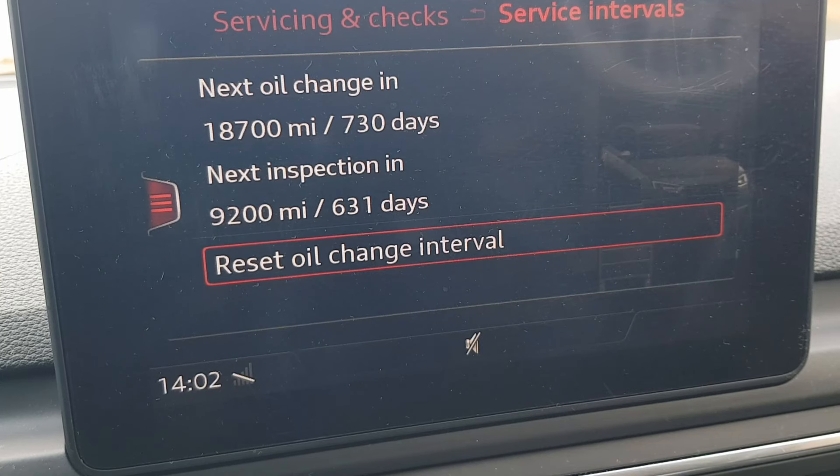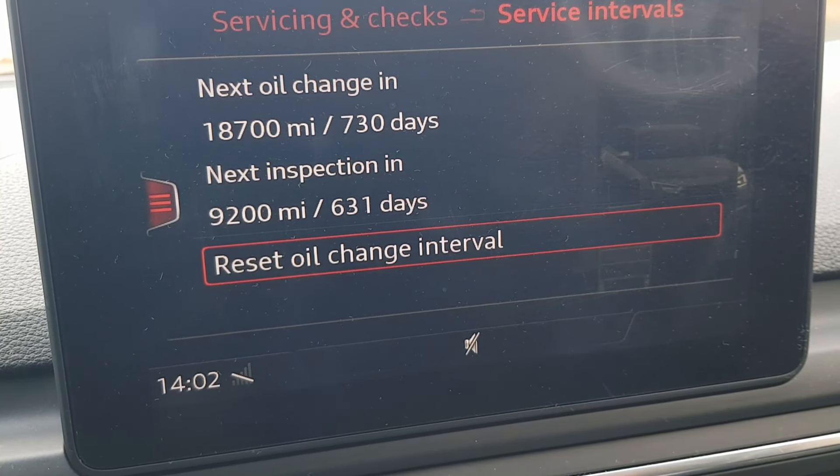To get rid of it there are only two options: you either take it to a garage so they do some checks and reset it for you, or you can do it yourself if you get an OBD11 device. I'll show you on mine.